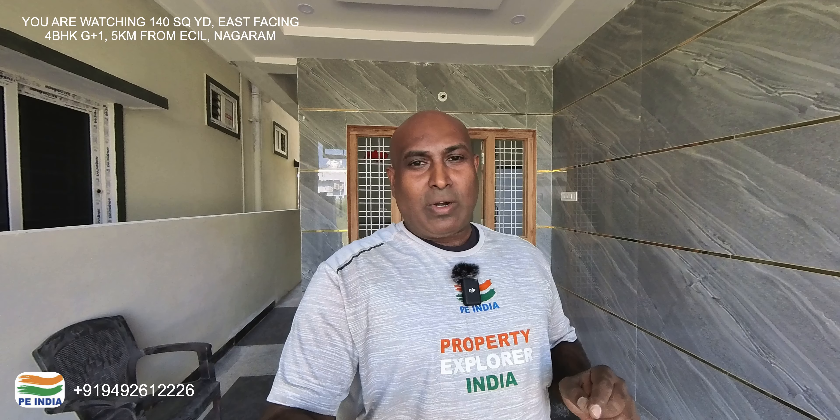Welcome back to Property Explorers India. I am Kranti Duddhi, and I am here with you. This is a North Facing West Corner independent house located in Rampalli, Rampalli Nagaram Municipality.